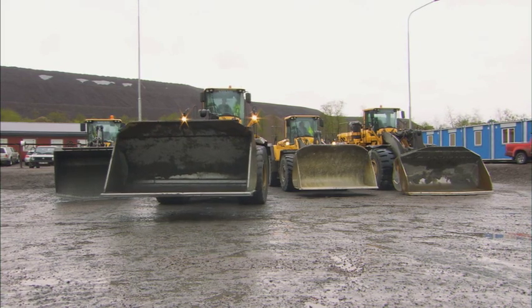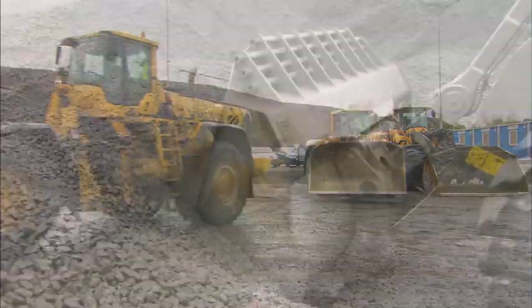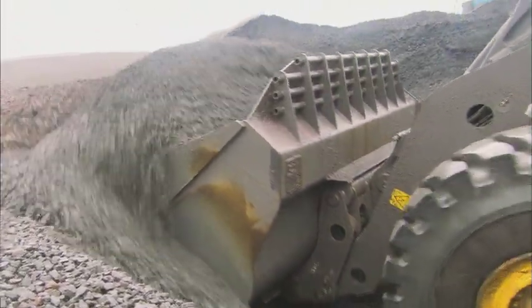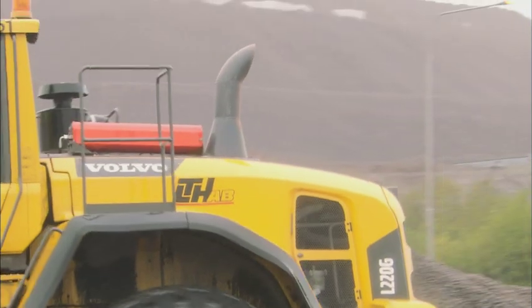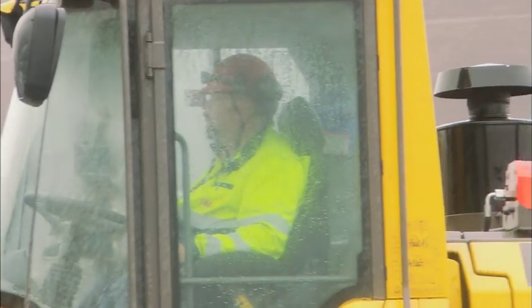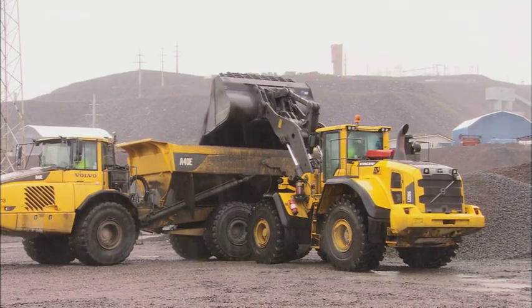For LTH Tractor, choosing the right equipment for the job makes all the difference. It gives them the ability to earn money in a highly competitive and demanding business. And their track record proves it. In 2011, LTH Tractor was awarded the prestigious Marathon Gazelle for their sustainable business profitability in Sweden.